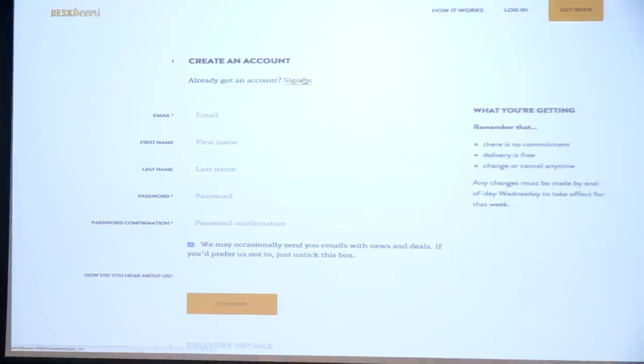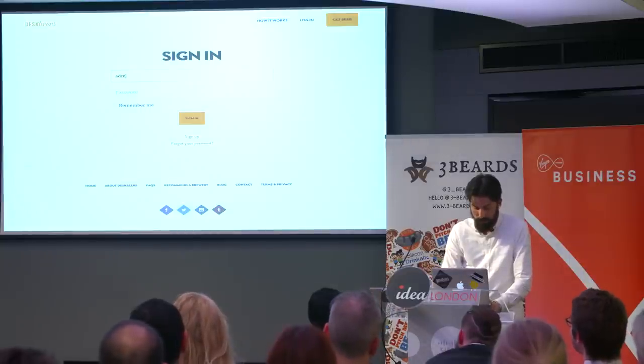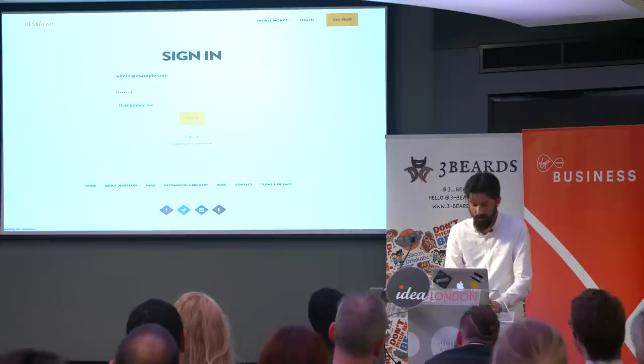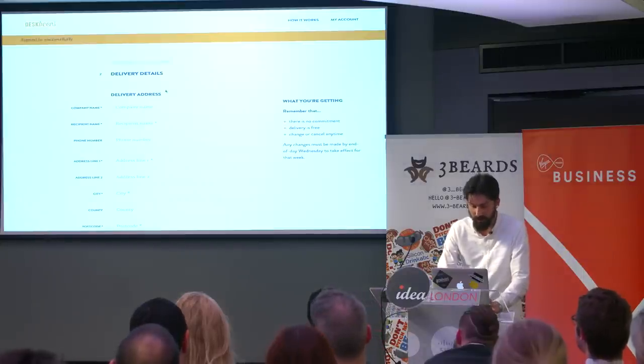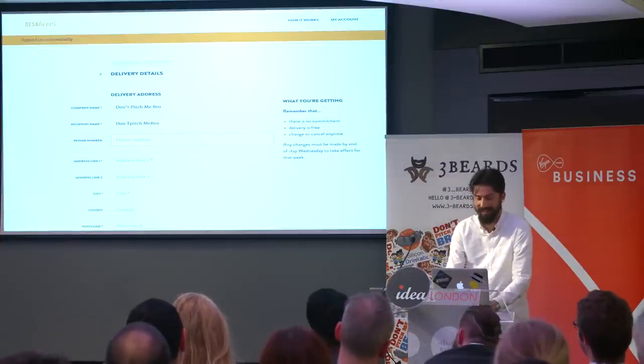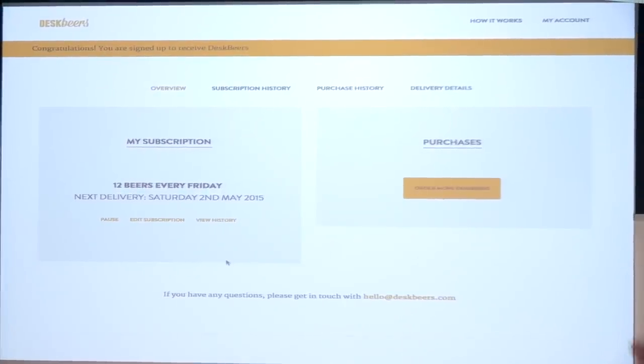I actually have an account, so I'm going to sign in with admin at example.com. I've come up with a genius name: Don Pitch Me Bro. This is a pretty good name. And now we land on our account page. So we're all signed up. We've got our subscription.